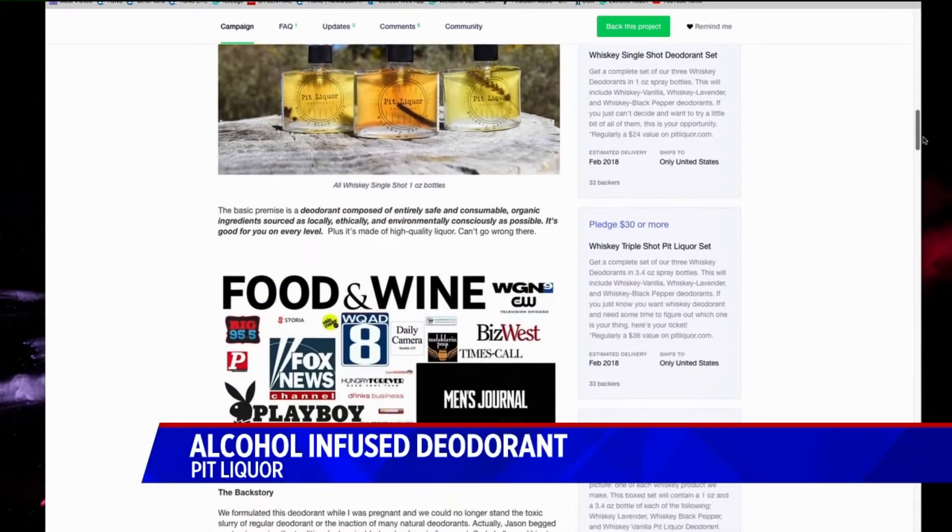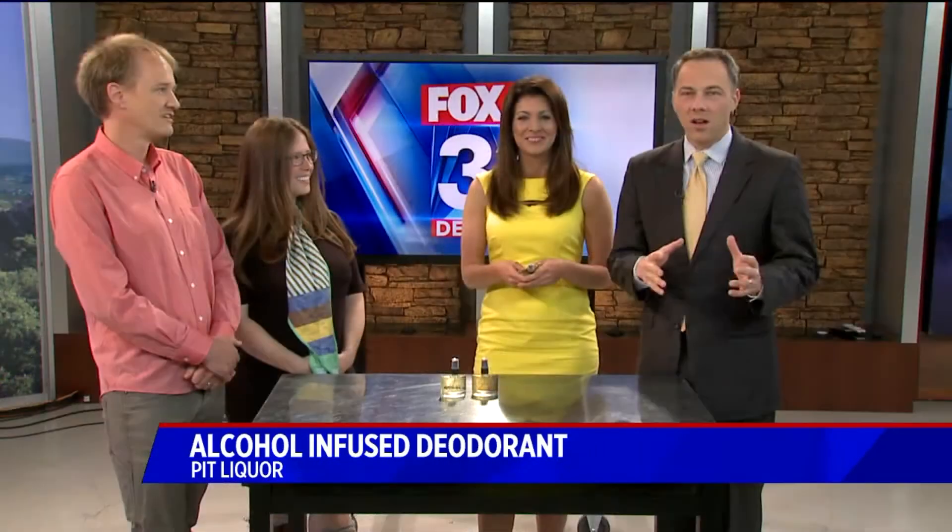The new alcohol deodorant. The co-founders, the creators are here — Jason and Erica Foyt. Good to have you with us. Good to be here. Thank you.